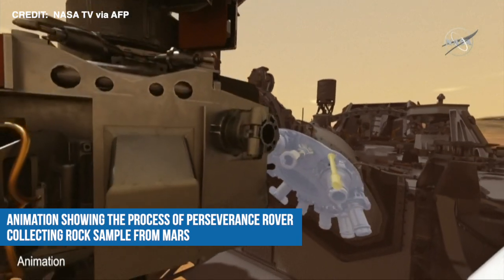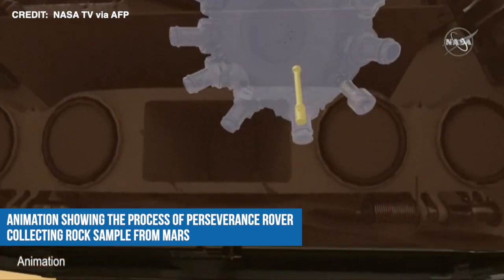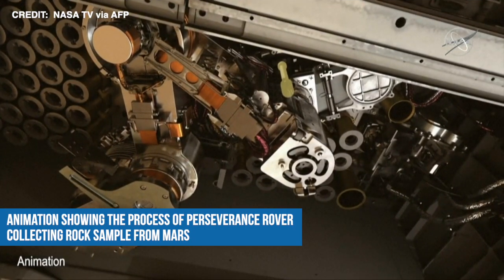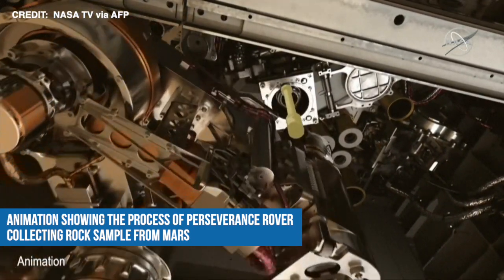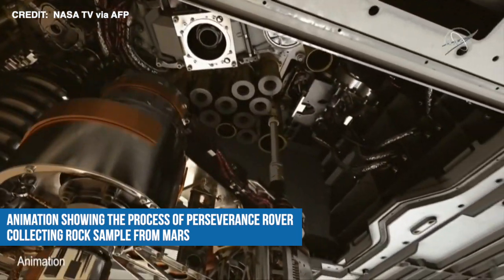There's a sample handling arm, which manipulates the sample to take images of the sample, to measure its volume, to seal the sample tube, and then to store it on board for potential future return.